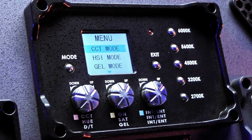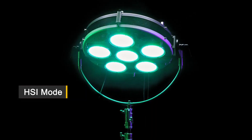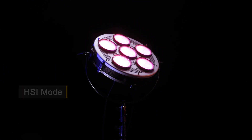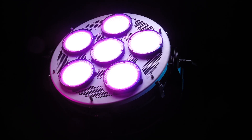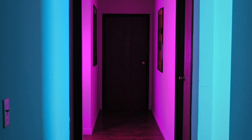Featuring four custom light modes for a unique light control experience. HSI mode: explore your imagination with the full spectrum of color. Navigate between hue, saturation, and intensity to create your perfect colorful environment. With fully customizable color output, your creativity is the limit.